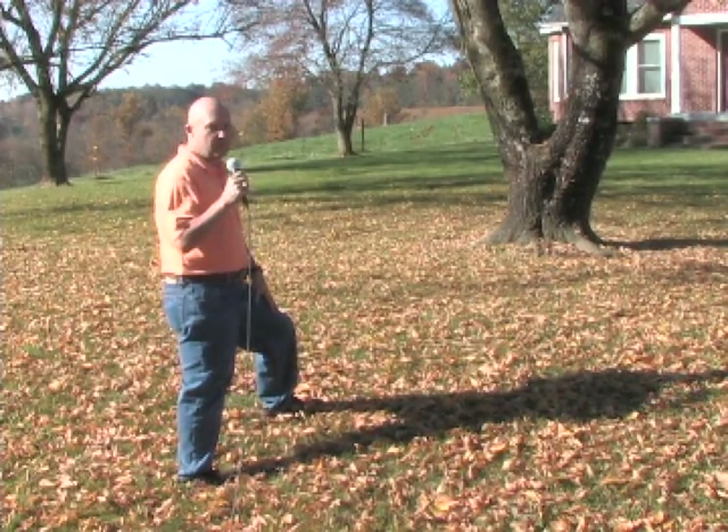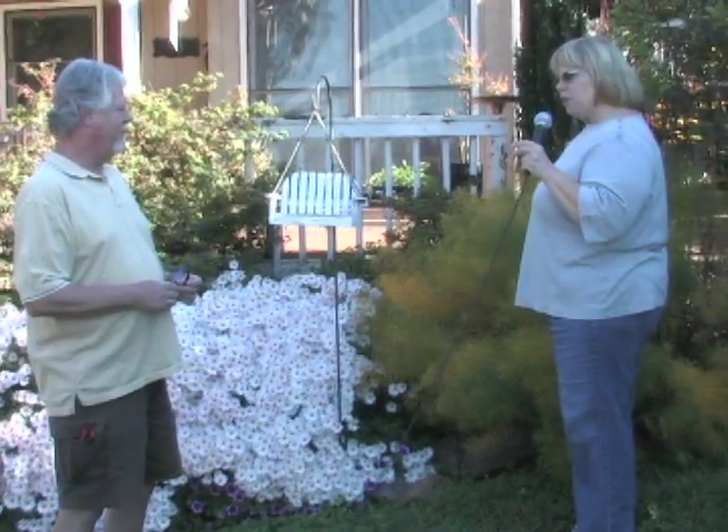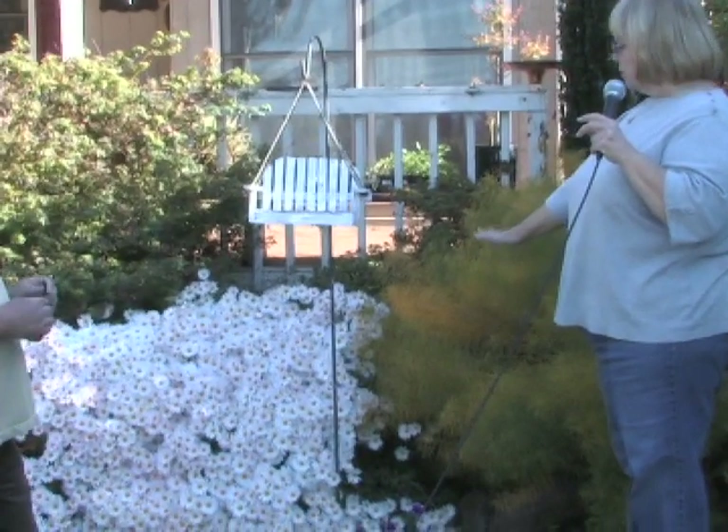We have some special guests today — Bill and Paula Phillips, master gardeners who took the master gardener class about ten years ago. They're going to give us a tour of their wonderful garden. Right behind them is an amsonia, which blooms little blue flowers in the spring and turns a brilliant gold in the fall. Next to it is a chrysanthemum that has been there since they bought the place and blooms like this every year, with some petunias at the bottom.